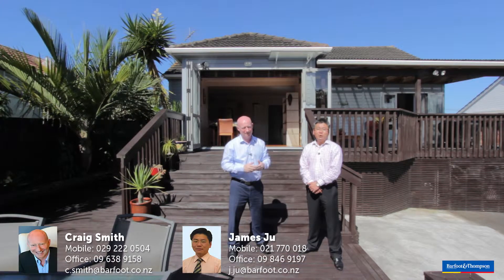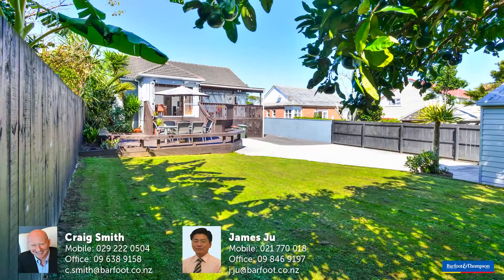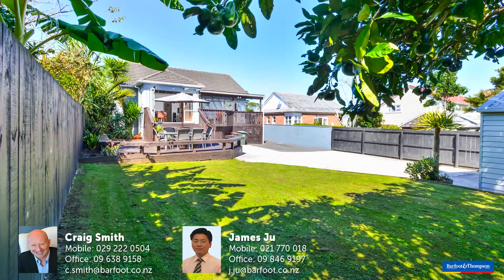I'm Craig Smith, and this is 13 Range View Road in Mount Albert. 欢迎! 欢迎!